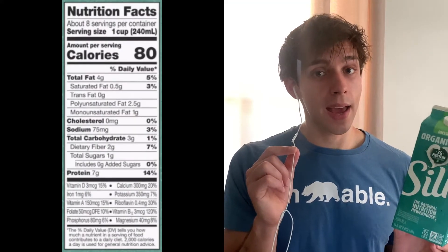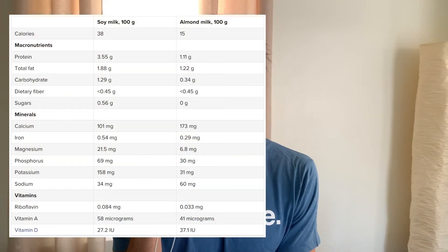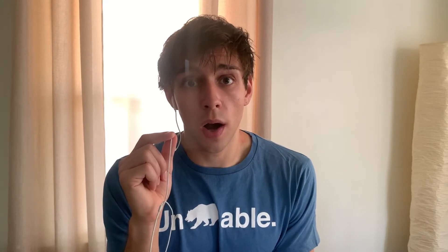Next, milks. We've been using Silk unsweetened soy milk. Unsweetened almond milk comes up most frequently for keto, but this soy milk has 4 grams of fat, 7 grams of protein, and 1 net carb, while almond milk has the same net carbs but less fat and less protein. According to a USDA comparison, soy milk was higher in every vitamin and mineral except vitamin D and sodium. I'd argue soy milk is more nutrient-dense, but it comes down to personal preference since they have the same carb count.